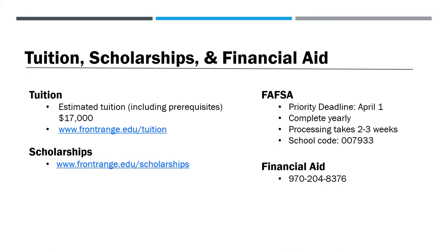The estimated total tuition for the RN program, including prerequisites, is about $17,000. For the most up-to-date tuition information, visit frontrange.edu/tuition. Apply for merit and need-based scholarships by visiting frontrange.edu/scholarships. Although Front Range accepts the FAFSA year-round, students are encouraged to apply by the priority consideration date of April 1st. FAFSA paperwork must be completed yearly and can take two to three weeks to process. Our school code is 007933. You can meet with a financial aid advisor before registering for classes — to schedule an appointment, call 970-204-8376.